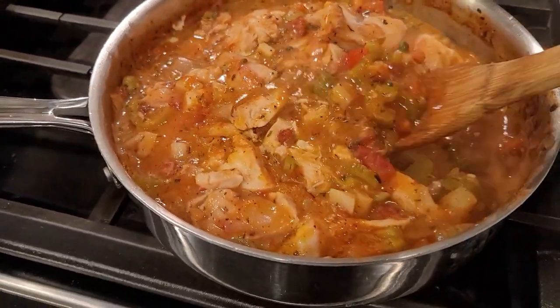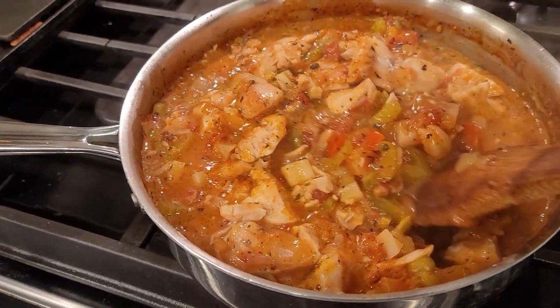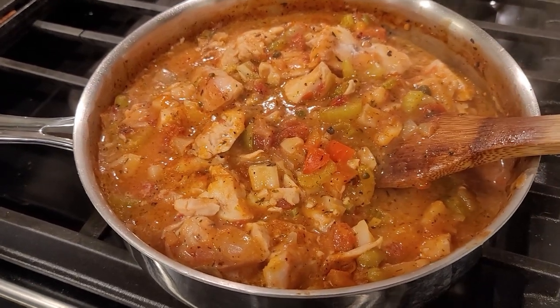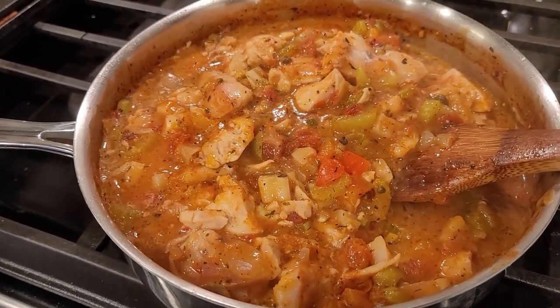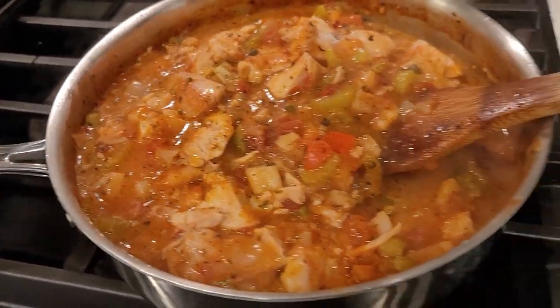Tonight I am making a Mediterranean fish stew. It is so delicious. It's basically a fish stew — I used rockfish, although normally I use cod, but the rockfish was on sale. It's got celery and bell pepper and olives and a splash of lemon juice at the end and a can of tomatoes. It's so good.